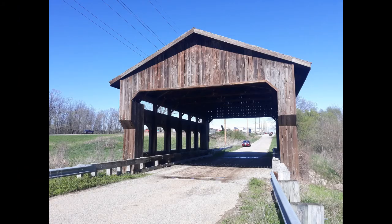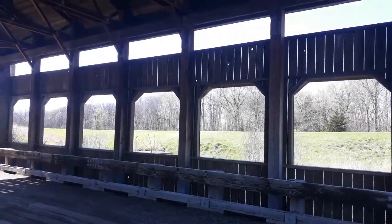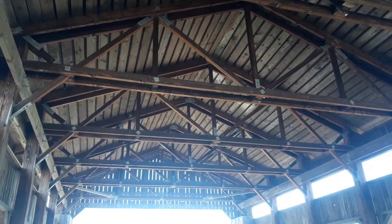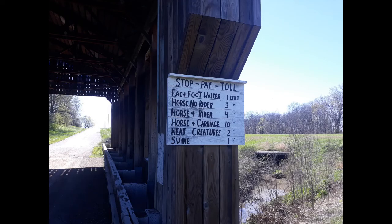This covered bridge is in Clark Center, just up the way from the stone archways. Of course, this is not an original construction, but a modern imagining of the bridge that originally existed.